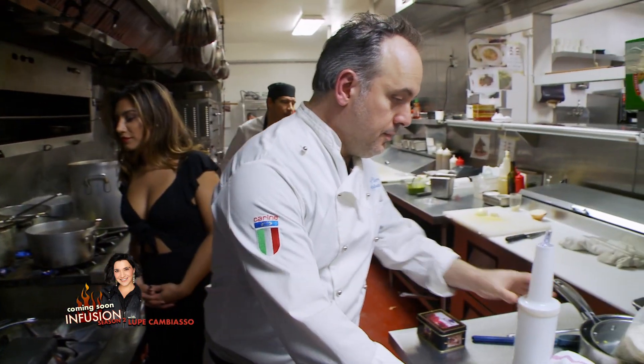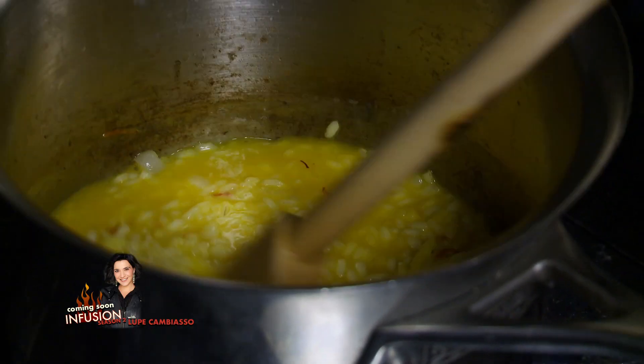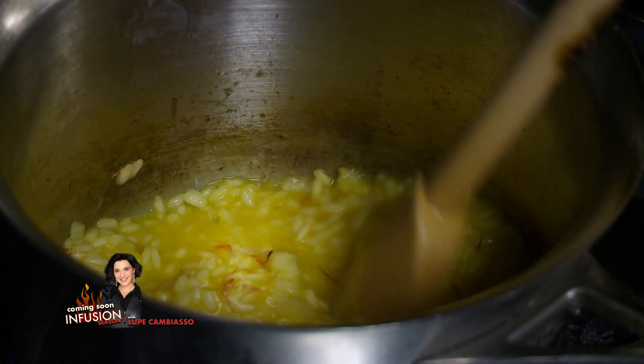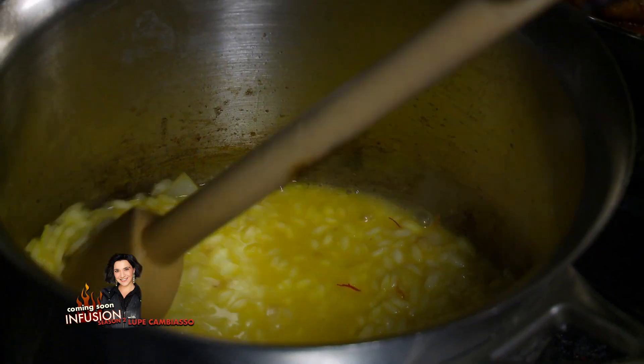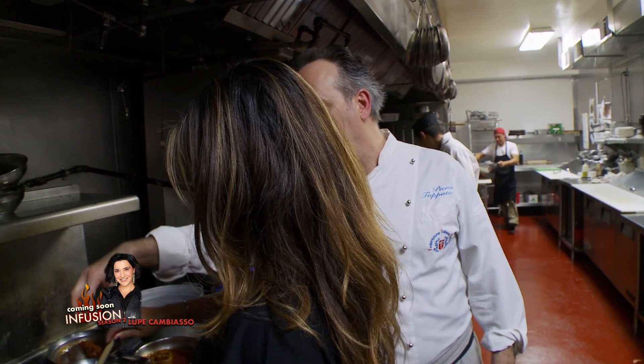Now it's time for the saffron — beautiful yellow color. The ending texture is going to be creamy. We put a touch of butter and then mix with the Parmesan cheese. Many restaurants don't do what we do — we bring the Parmesan cheese wheel and mix it in a little differently.